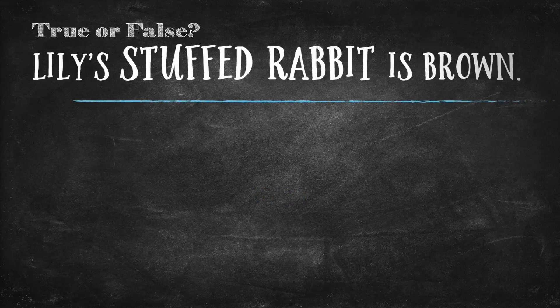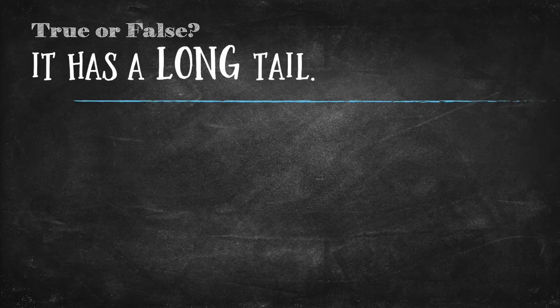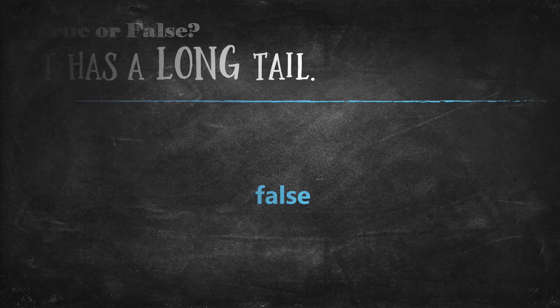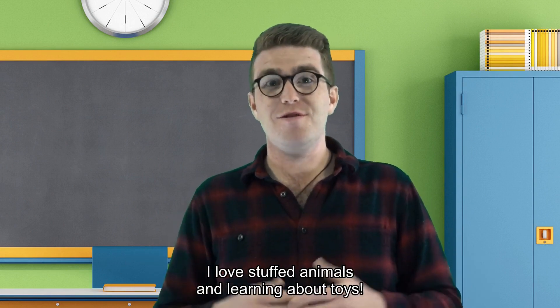Question 3 — Lily's stuffed rabbit is brown. The answer is true. Her stuffed rabbit is brown. Last question — Question 4 — It has a long tail. The answer is false. It has a short tail. Do you like stuffed animals? I love stuffed animals and learning about toys.